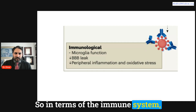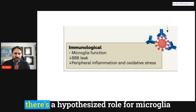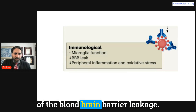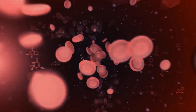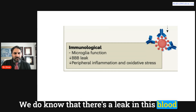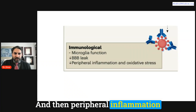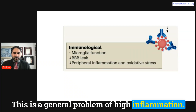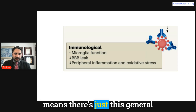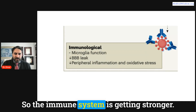In terms of the immune system, there's a hypothesized role for microglia — immune cells in the brain — being affected by GLP-1 medications. What we do know is that there's less blood-brain barrier leakage. There's normally a barrier protecting the brain from the bloodstream, and we see that barrier leaking in people with obesity — but that leak goes down with GLP medications. Peripheral inflammation, oxidative stress, and inflammatory cytokines leaking from visceral fat all decrease as well. So the immune system gets stronger.